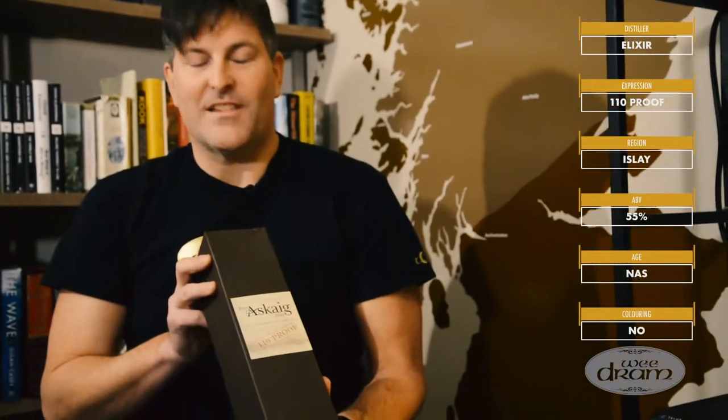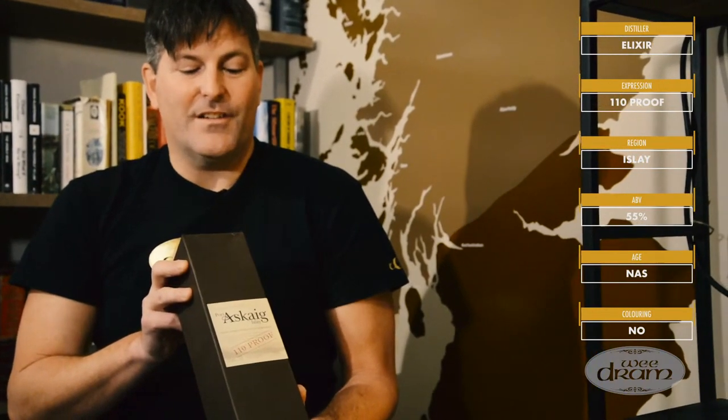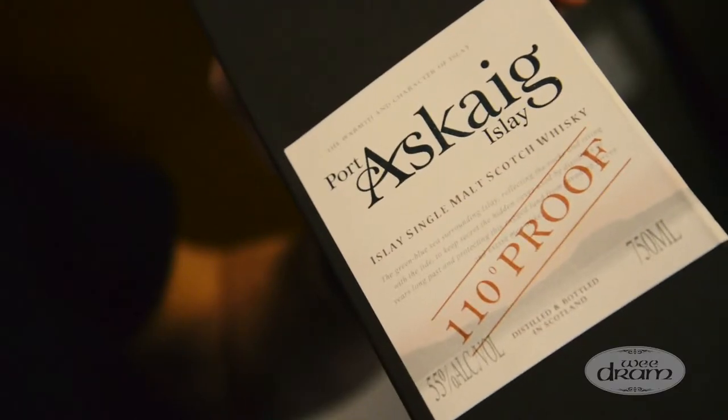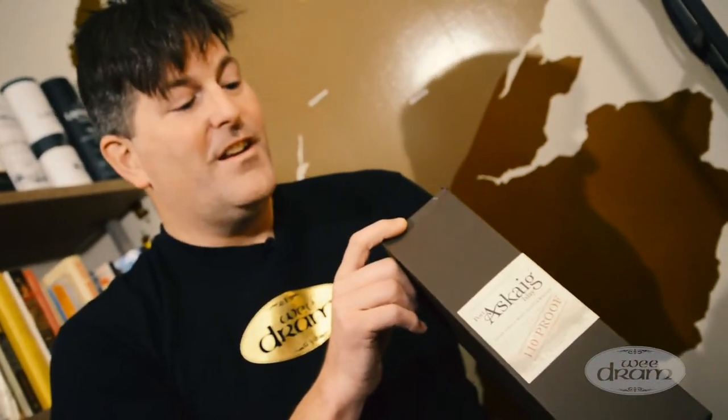What's interesting is that Port Askeig is not a distillery — it is a bottling of different Islay whiskies. So this is one of those ones where you really are not too sure what you're getting into. The strength at 55% makes you wonder what it will taste like and how powerful it will be. I have very little to go on other than the fact that I'm excited and looking forward to seeing what comes forth.